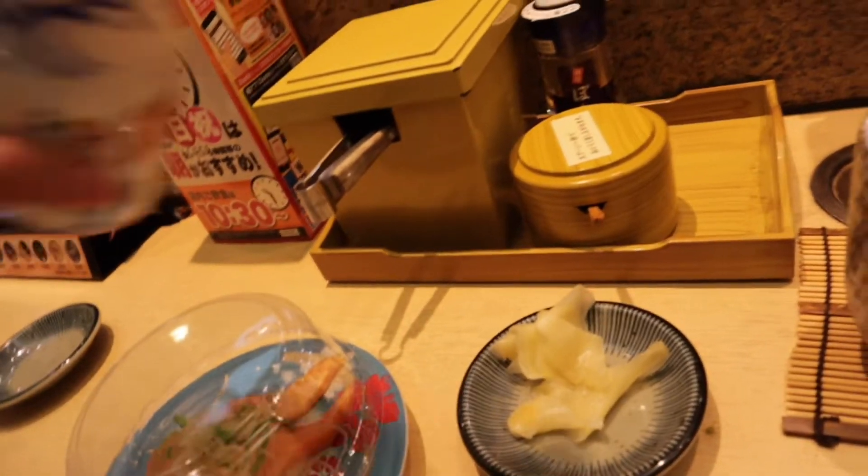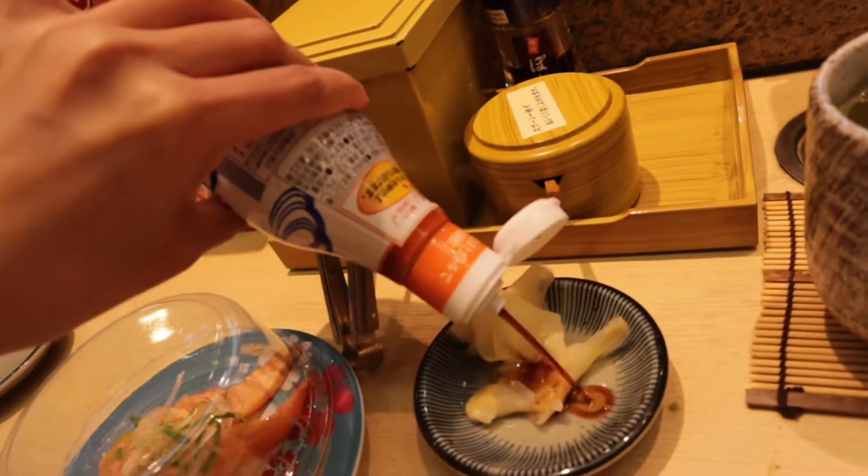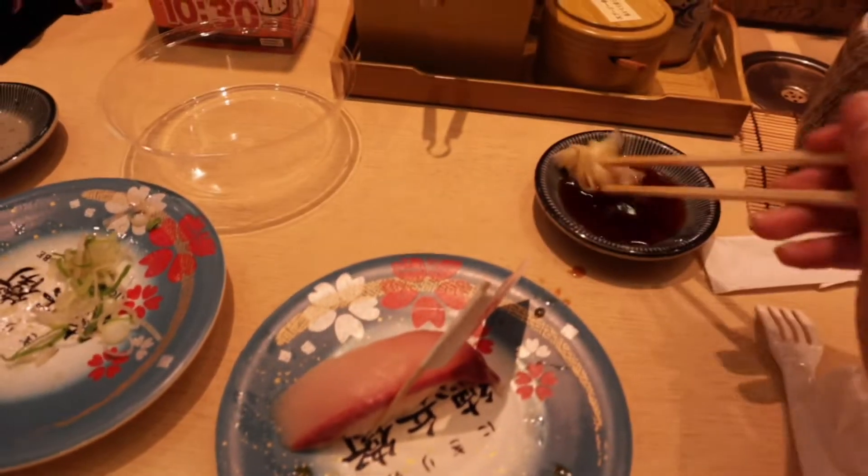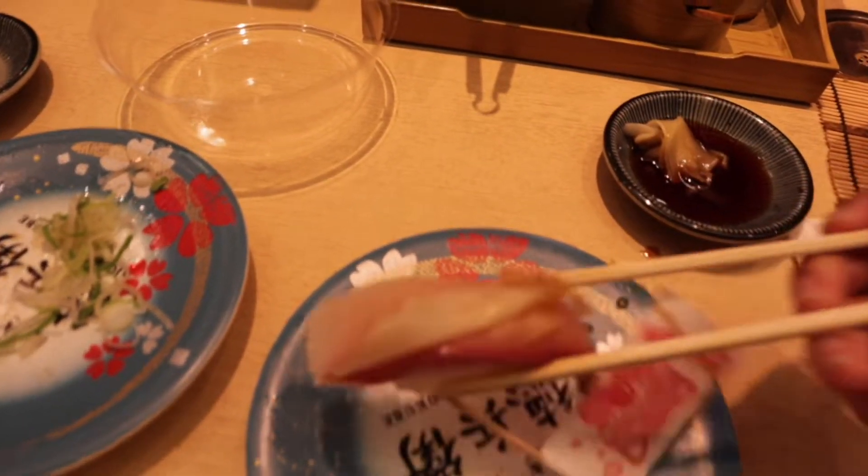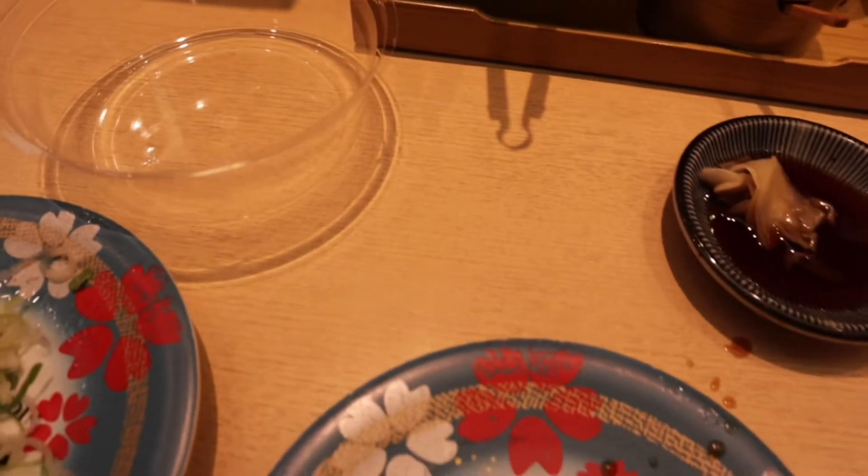Available po yan lahat in front of your seats — just get it because self-service po yan. This is how Japanese eat sushi every time. They put ginger on top of sushi and then bite. Yummy!